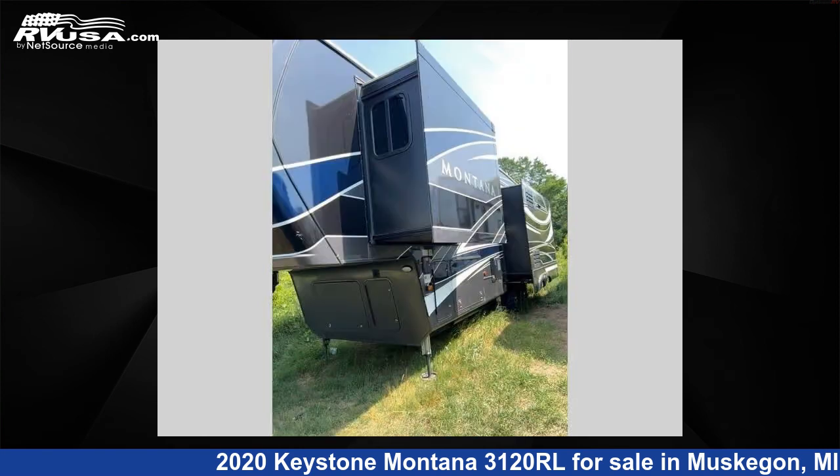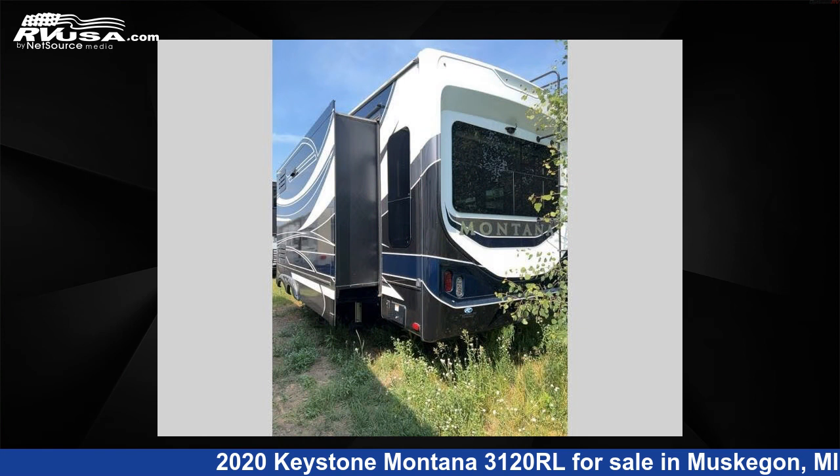This used Keystone is 35 feet 0 inches in length and features three slide-outs, sleeps four, and 66 gallons freshwater capacity.